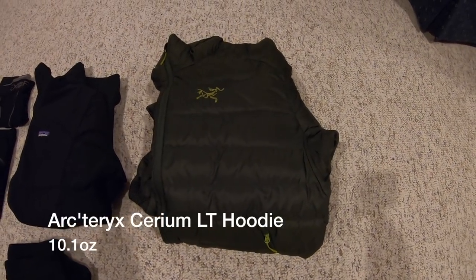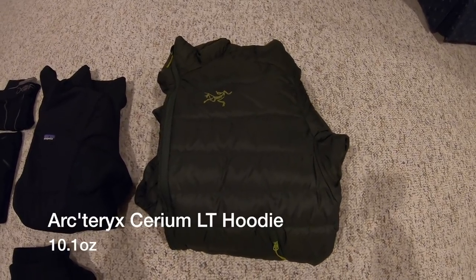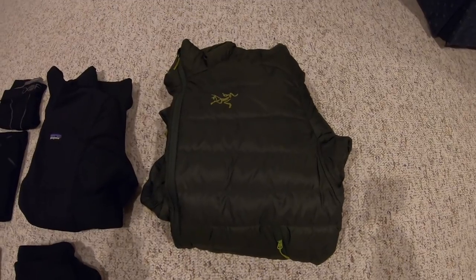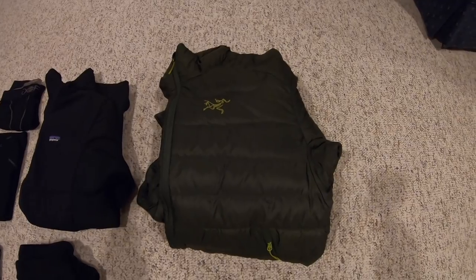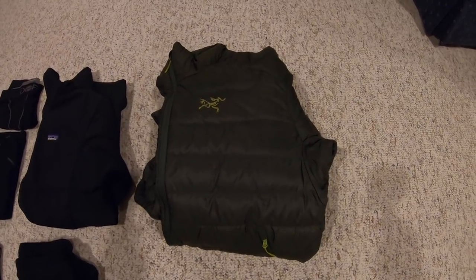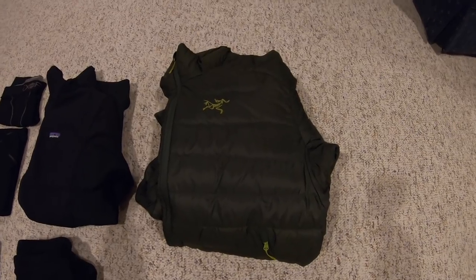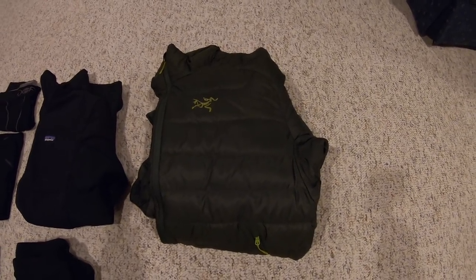If all else fails, having a good puffy is a great way to give that extra protection to increase your body temperature and keep you warmer at night. This is the Arc'teryx Cerium LT, the hooded version. It comes in at 10.1 ounces — really nice and lightweight. It's an 850-fill down jacket. It's so warm, I love the hood, and I love how compact it packs down.